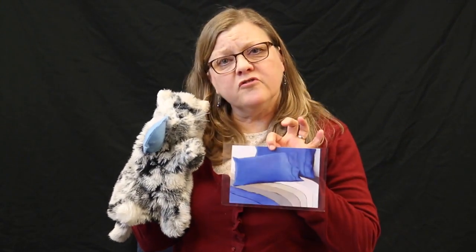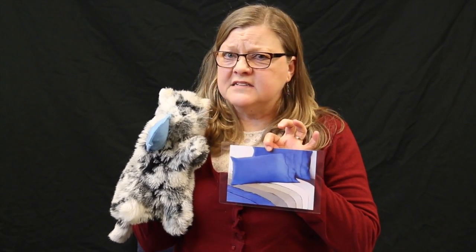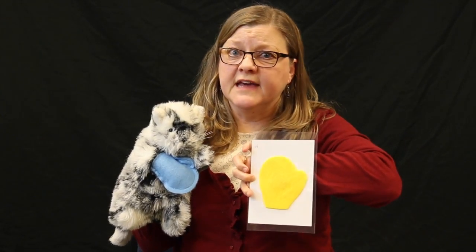Well, I found a mitten just right for a kitten under my father's pillow. But alas, my mitten is not the right mitten. It's the color yellow.